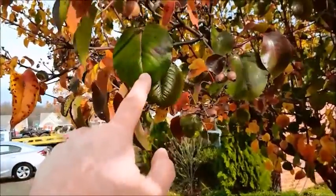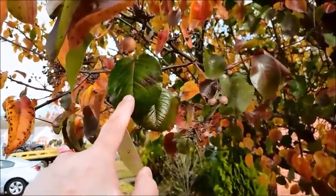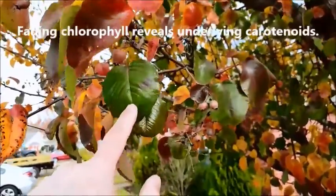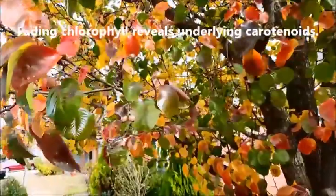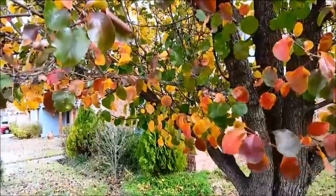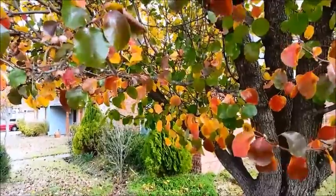The chlorophyll is what makes a leaf green. And as the fall progresses, the chlorophyll fades and reveals beautiful carotenoids — pigments in the leaf that are not normally seen when the chlorophyll is pretty active. Beautiful.